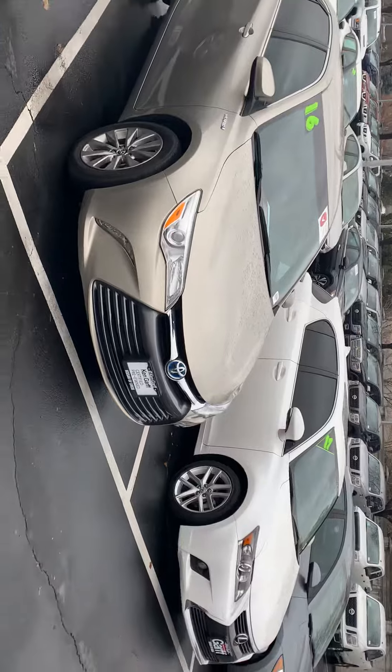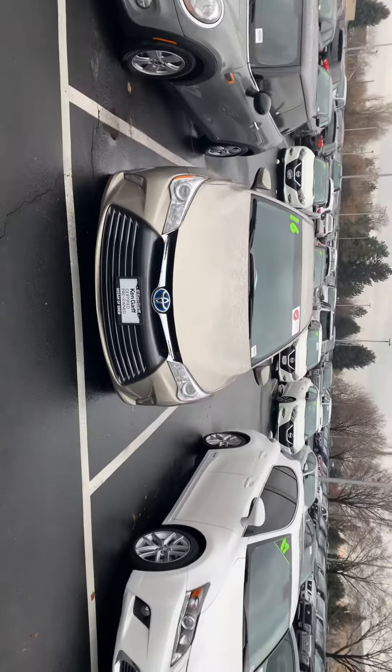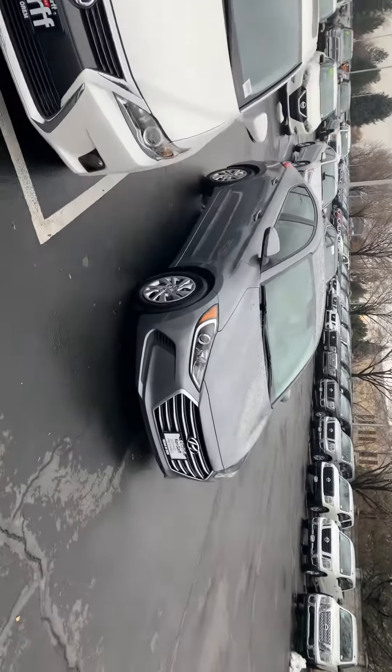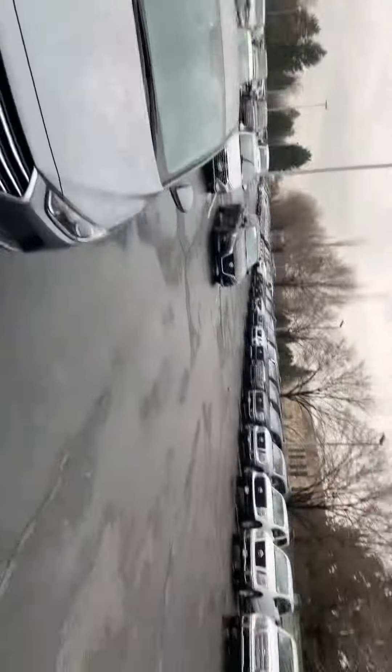We have tons of options. This is one of our hybrids — hybrid Camry. We have the hybrid Lexus. This is a 2017 Hyundai Elantra. Super clean.